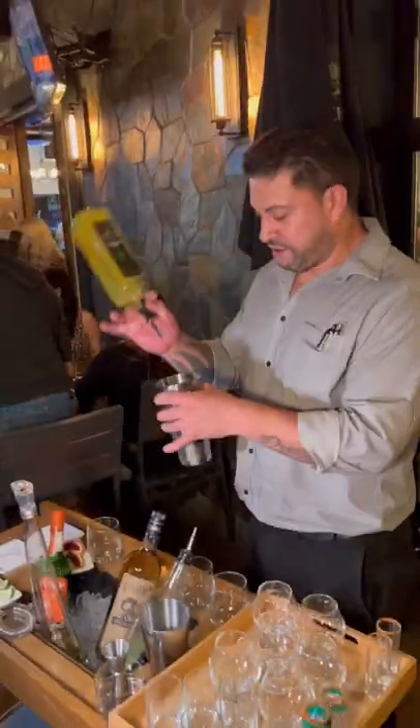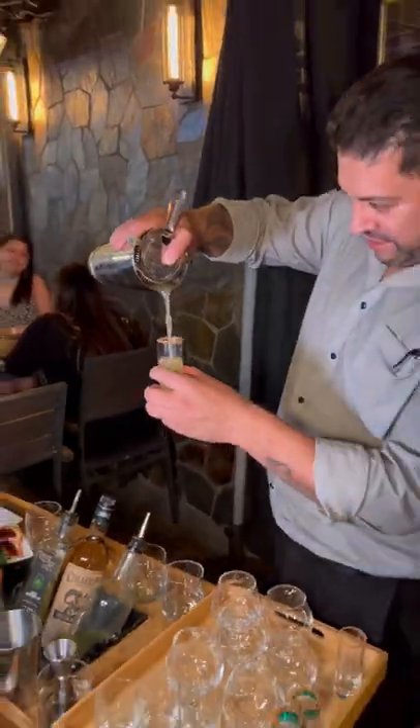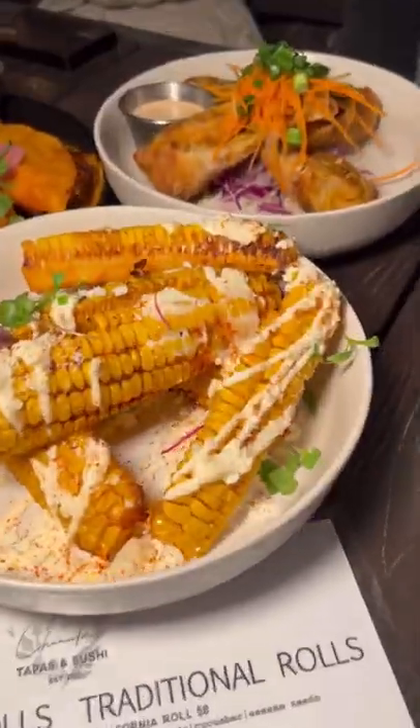If you're in the mood for sushi, tapas, and a shot cart that comes around to the tables, I have to put you onto this spot in a second. And I'll be honest, I don't know if there's a better way to start the evening than to get to your table, order some appetizers, and then take shots from a cart that comes around to your table.